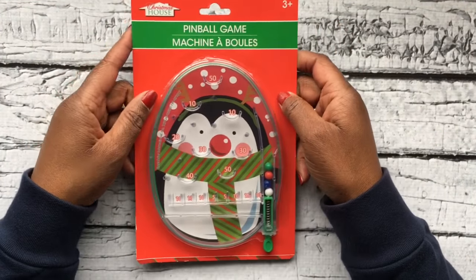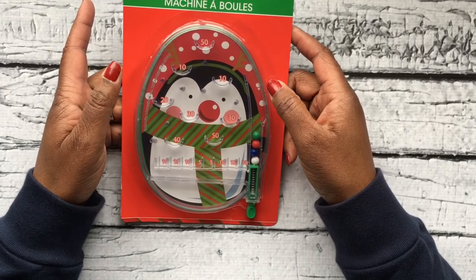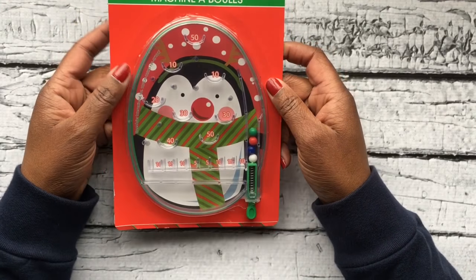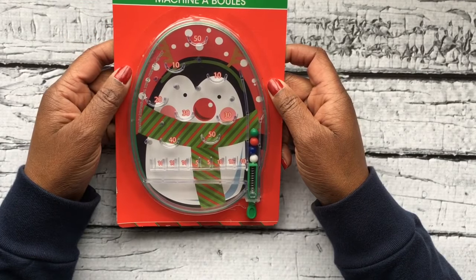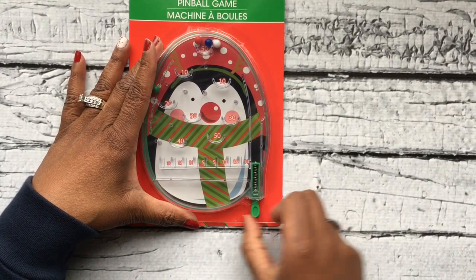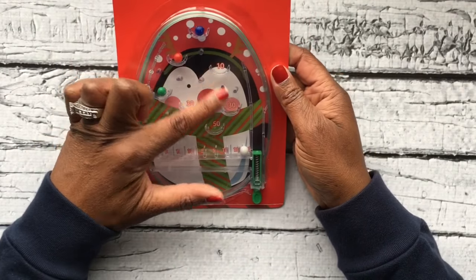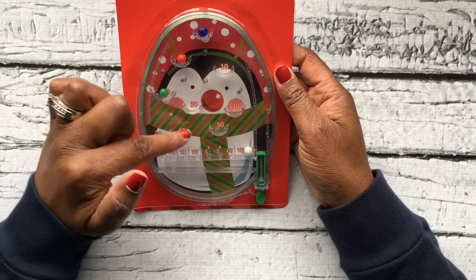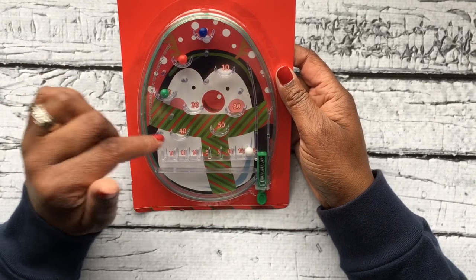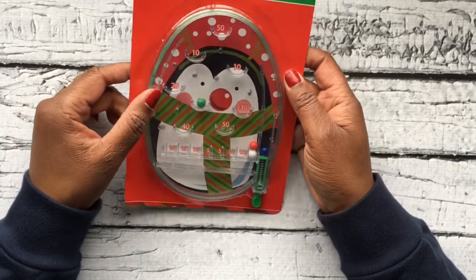This little pinball game I also got at Dollar Tree and I just thought it was cute. It'll keep kids entertained for at least a little while. You pull the little spring back and it sends all the little balls, and they try to get them into various places to earn points. It's a game they can spend some time with and really try to master getting the balls where they want them to go.